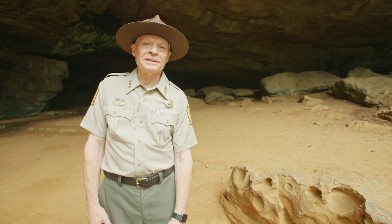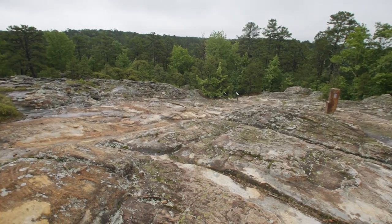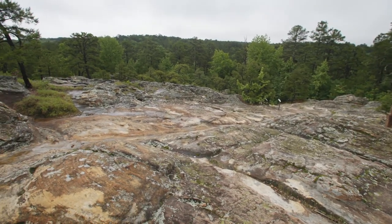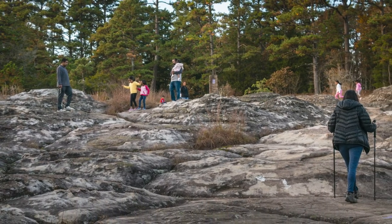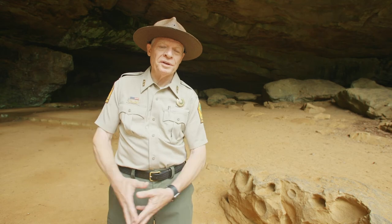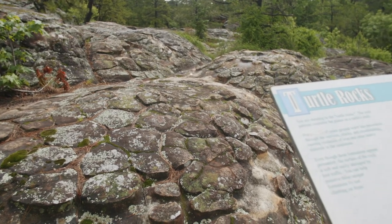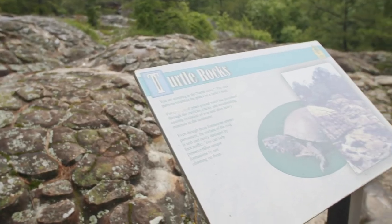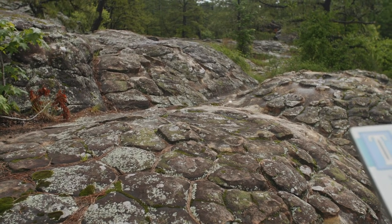The trail down to Rock House Cave brings you across a sandstone glade. A glade is an open area — it can be grassy, it can be stone, limestone glades or sandstone glades. Here at Petit Jean we have sandstone glades throughout the park, where forest gives way to open, sunnier places. On the glade there are features called turtle rocks that are very popular with park visitors. They are erosional features — mounds in the sandstone that resemble turtle shells.